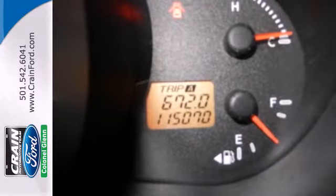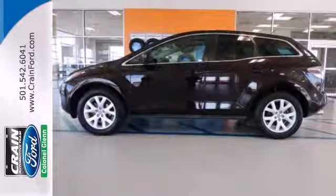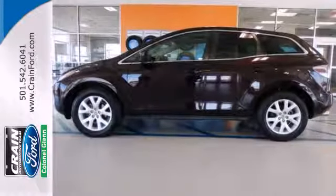Give yourself the gift of reliable service. Come on in today and take this CX-7 for a test drive.